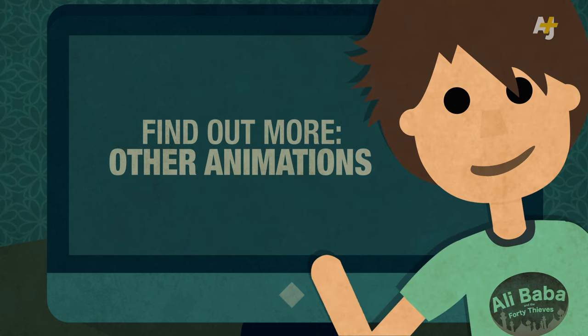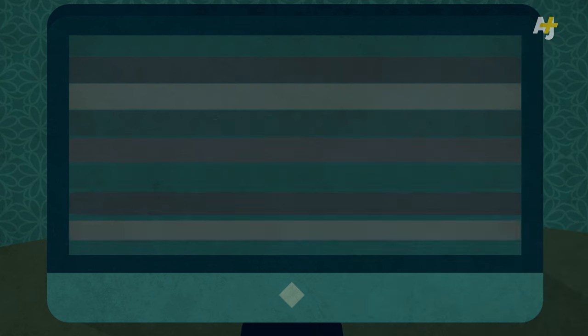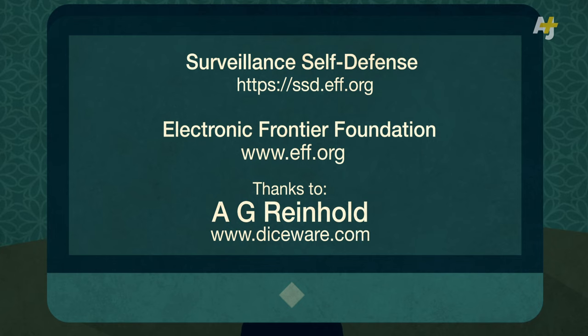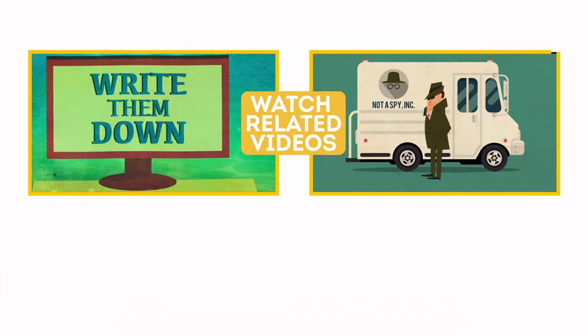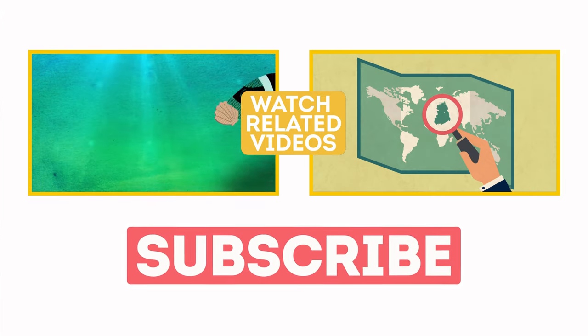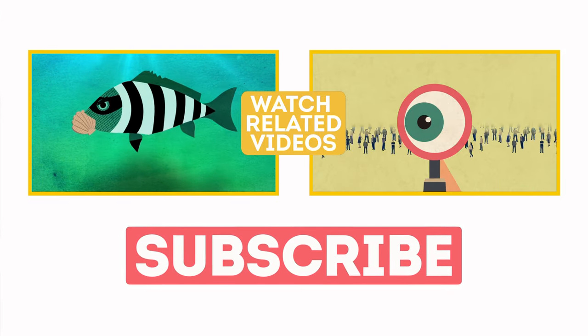Find out more about managing multiple passwords in our other animations and at Surveillance Self-Defense, the Electronic Frontier Foundation. Thanks to A.G. Reinhold, creator of the Diceware List. I'll see you next time.